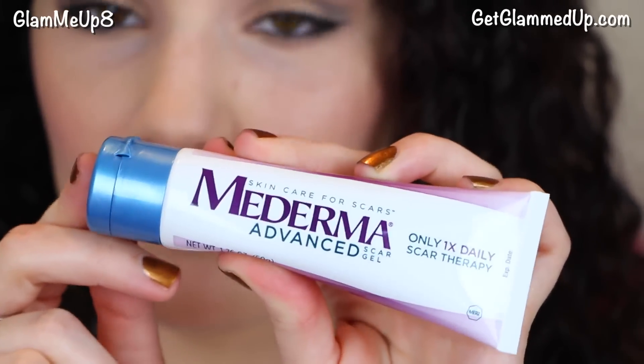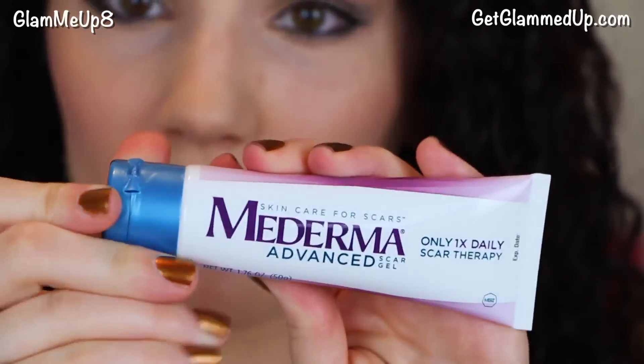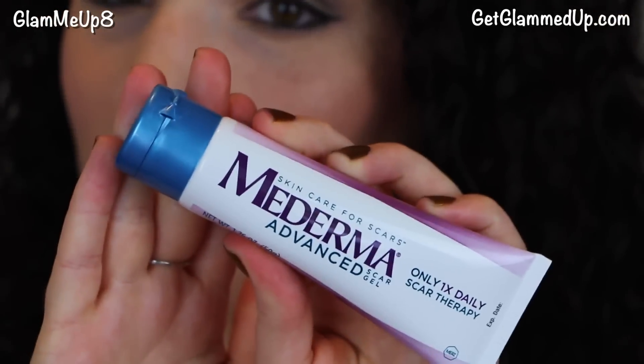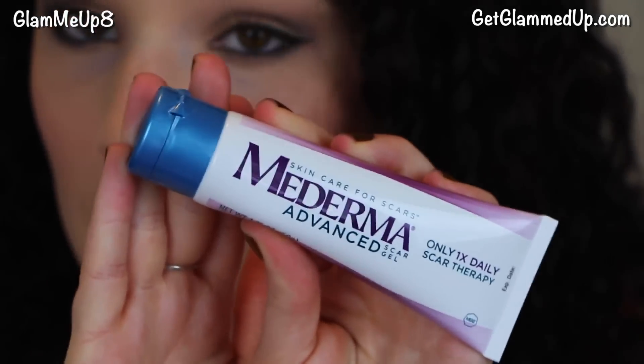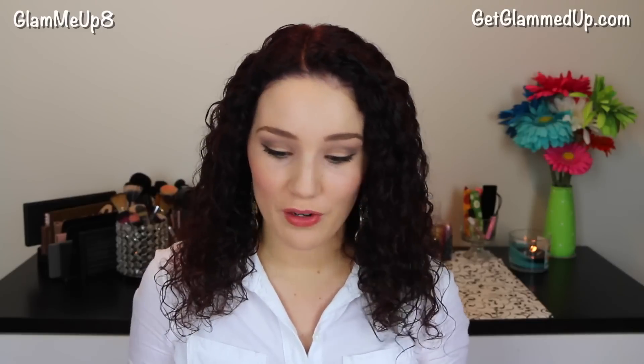Here's a close-up shot of the product if you want to see what the actual tube looks like. This is a large tube — 1.76 ounces — so it has a lot of product in it, which is awesome. It's definitely going to last me a really long time because I only need a little tiny bit when I apply it.